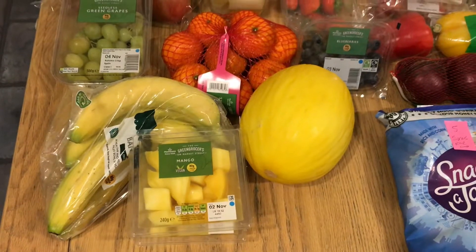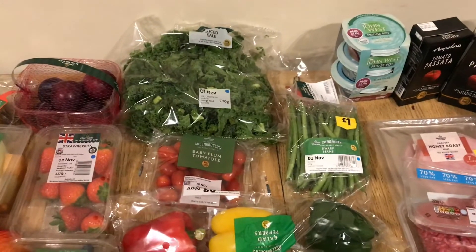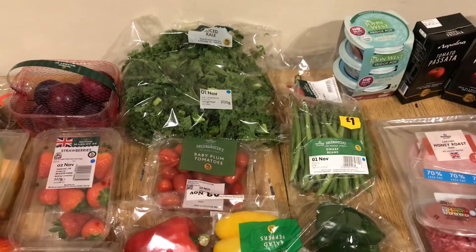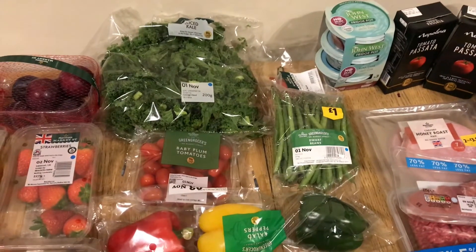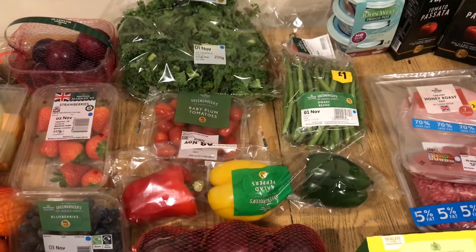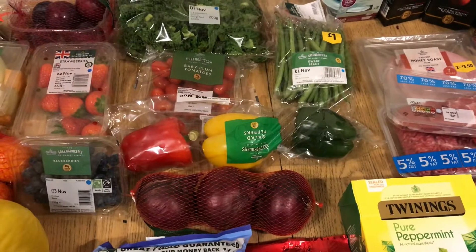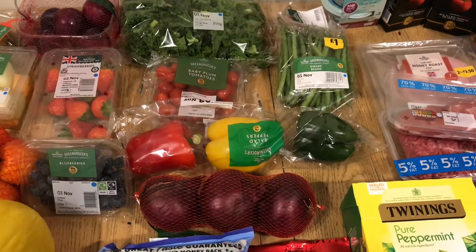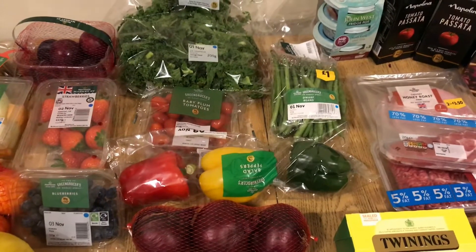Moving on to vegetables — I got today in Morrison's, because I'm going to be making a kind of bacon Mexican salad which is in the SP Slimming World book: I got some kale, some peas, some tomatoes which are speed, some peppers, and some red onion. I'm going to use the red onion for a chili con carne and for an arrabbiata sauce as well.